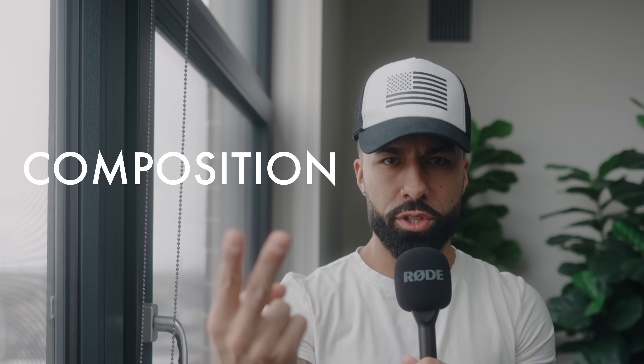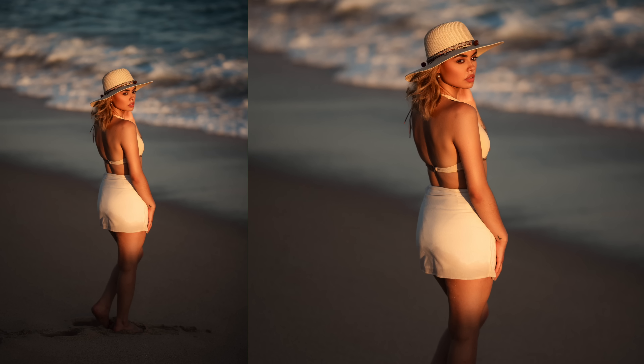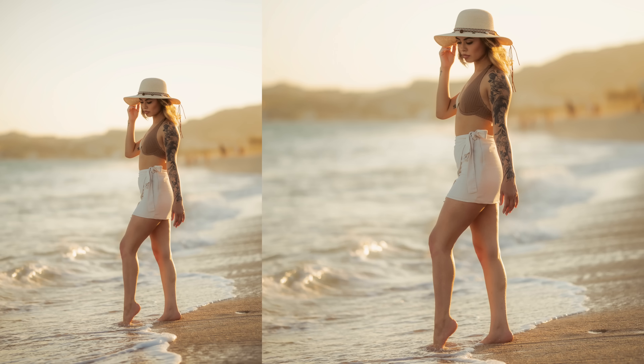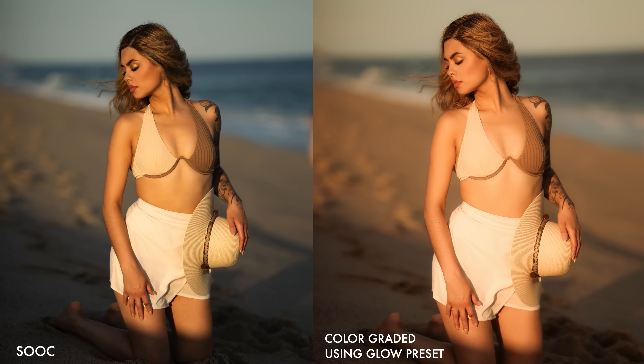Posing, exposure, composition — if you ever find yourself taking photos during golden hour, these simple tips I'm about to give you are going to be extremely clutch. When I shoot golden hour, I like to get a mixture of backlit shots where I get more of a dreamy, aesthetic look, and then frontlit shots where you're using the sun as your key light, giving a much more saturated look.